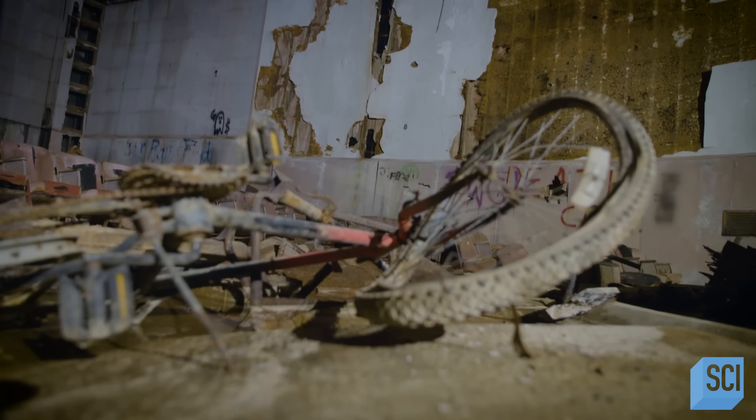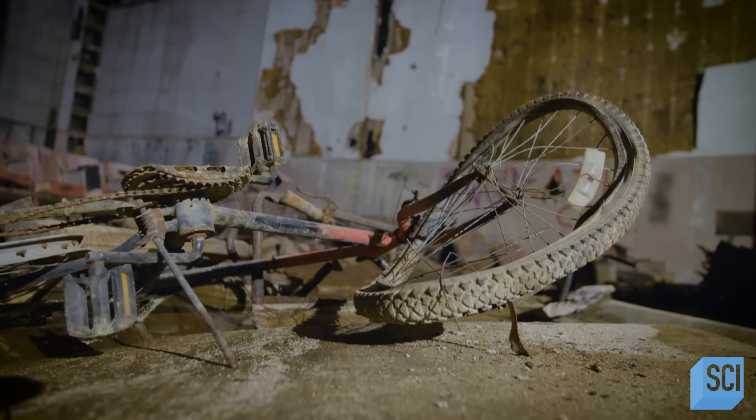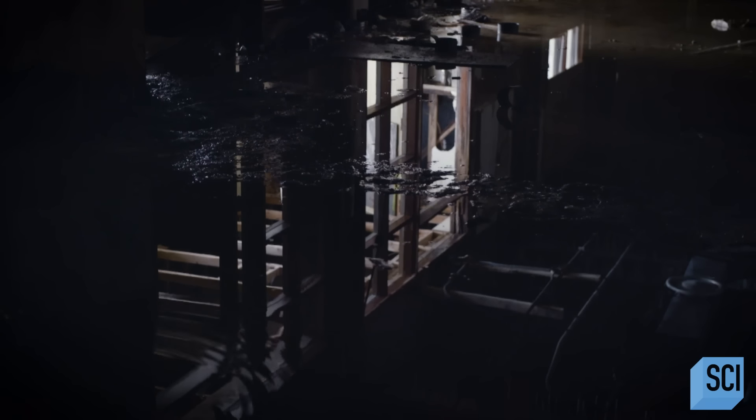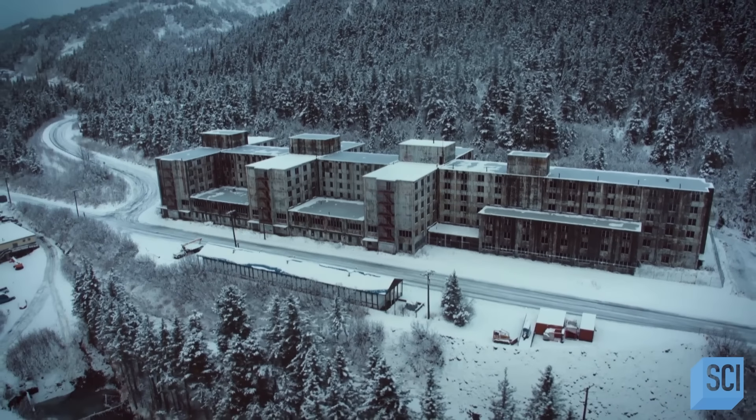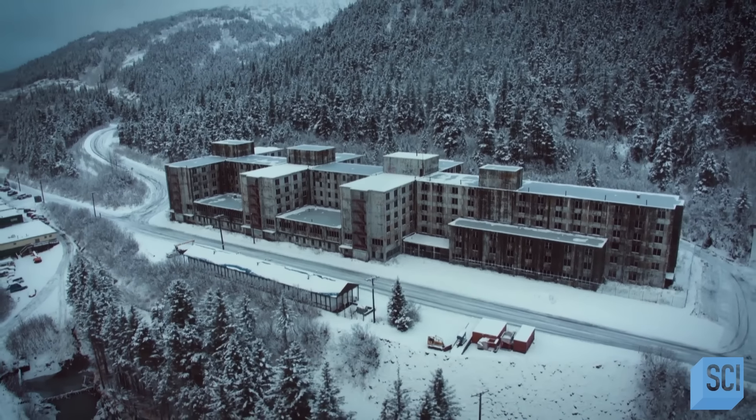From the outside, it's not obvious what this place is. And when you get inside, the mystery remains. There's so much in there. This is essentially a tiny fishing village, and it's dominated by one gigantic building. Why would a town this small need a building this enormous?